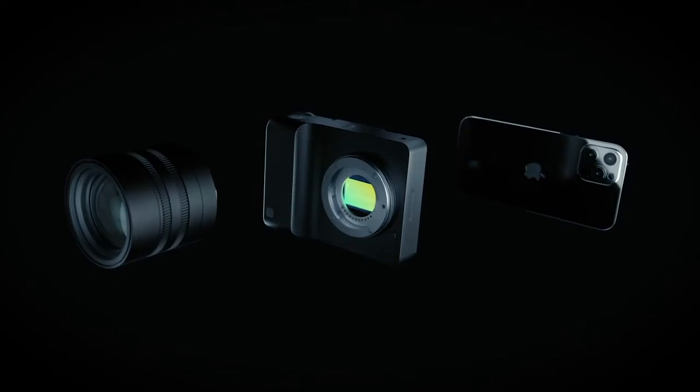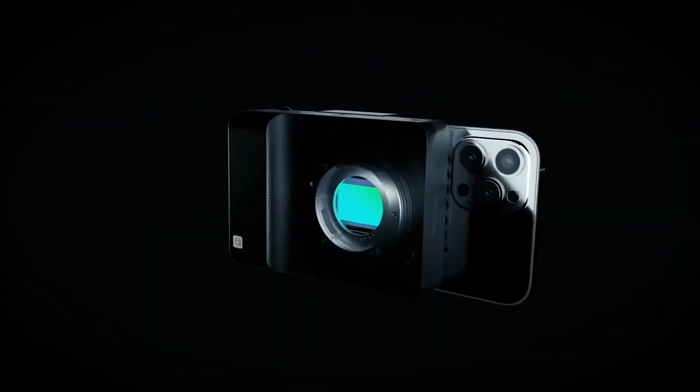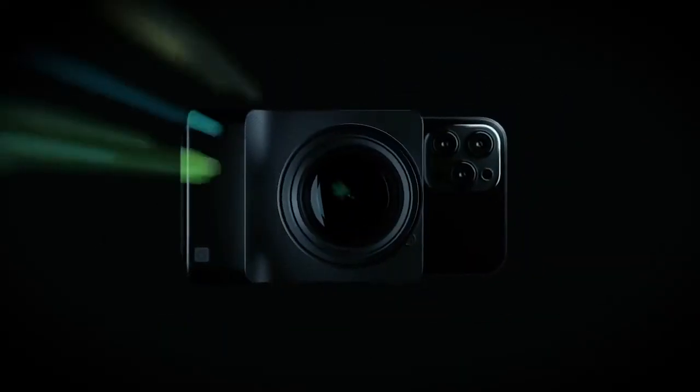Alice brings together the flexibility of pro equipment with the intuitiveness and connectivity of your phone. Our solid aluminium frame attaches to most modern smartphones and holds Micro Four Thirds lenses, giving you access to a world of professional quality control and choice.